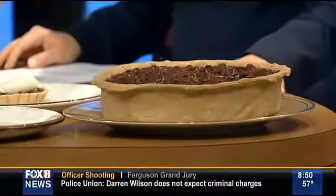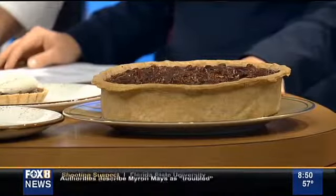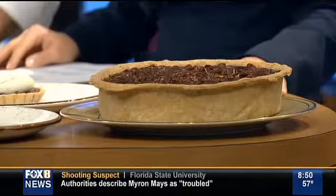You guys have a pecan pie here, but this is not your average pecan pie. Thomas, what are you doing differently with this one? Well, I'll make a caramel — that's what I have here — and it also has bourbon in it, and then we put chocolate chips on top.